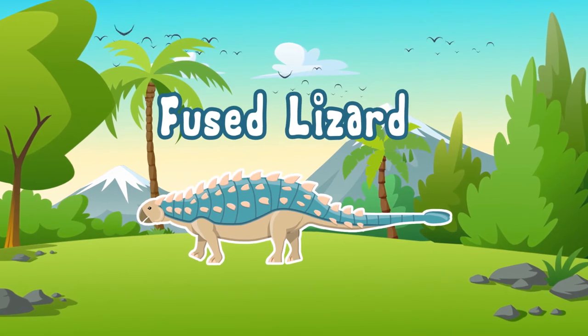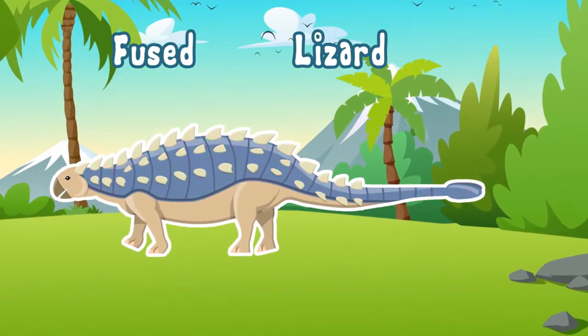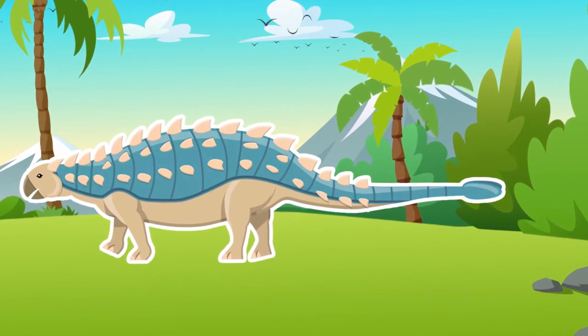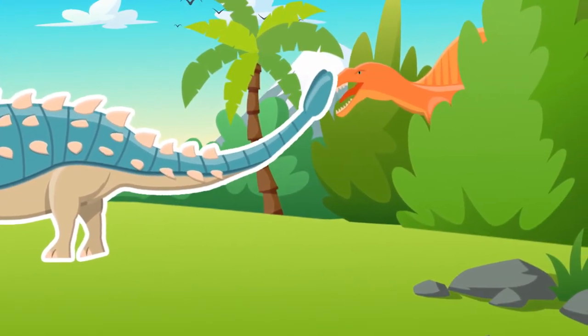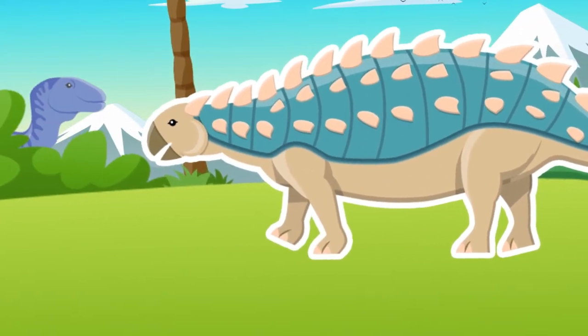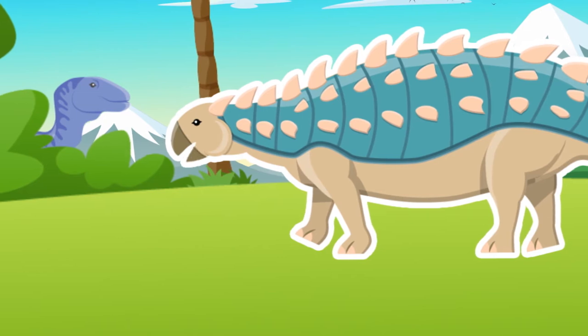was a big dinosaur with massive plates of armor on his back. And if those weren't enough to protect him, he had a strong club on his tail to protect him from predators. Yeah, that's right. They better watch out.